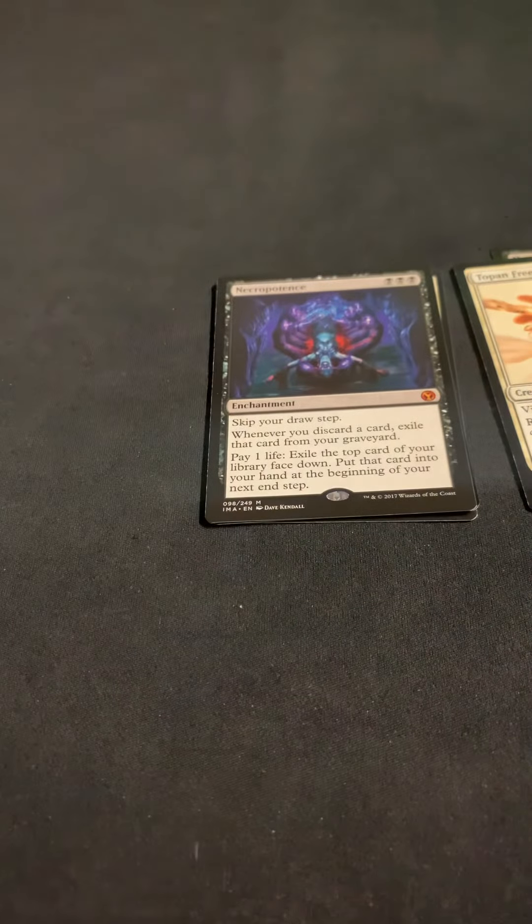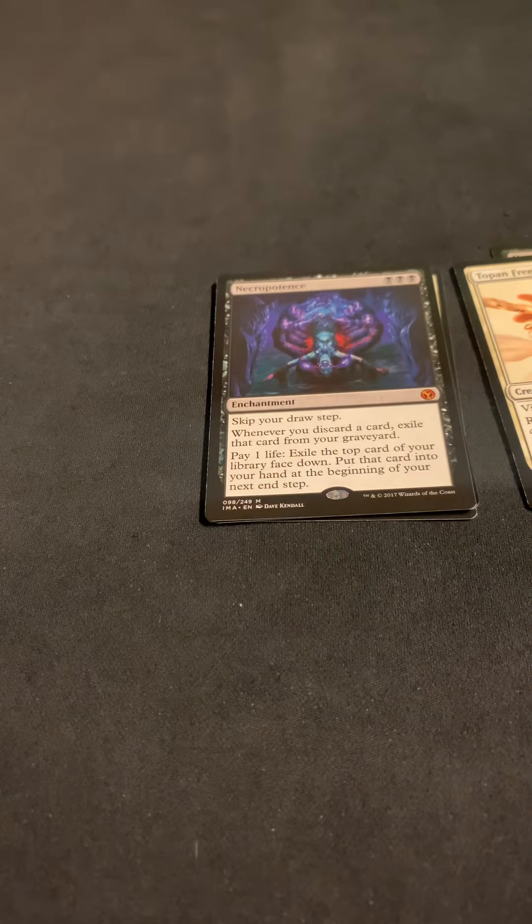And then we got Guardian Idol and an Angel. Definitely a solid hit with the Necropotence — kind of forgot that it was there, so definitely happy with that one. I think that might be a card that got hit with the next reprint set, so maybe I'll have to take a look to see if I hold on to it or if I move it.